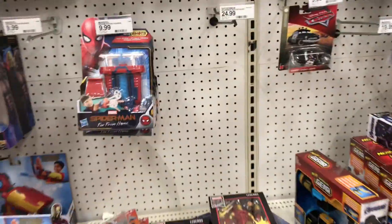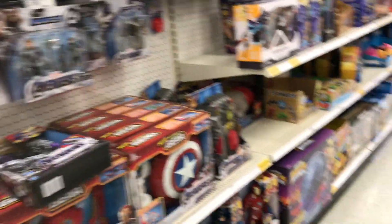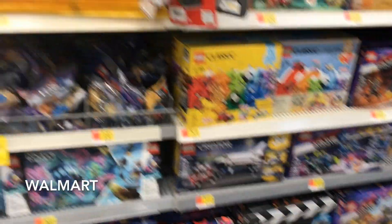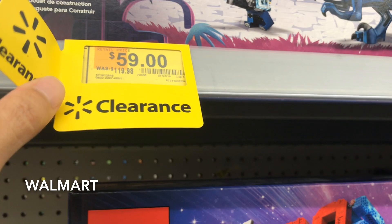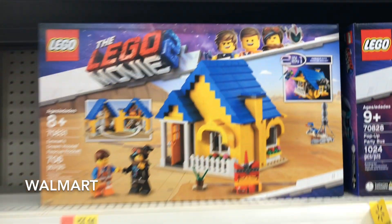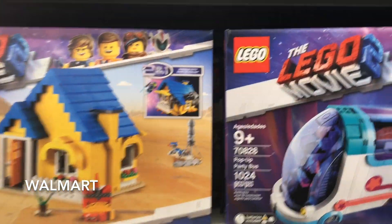Anyway, I'm going to have to pick most of those up. That's it for right here. Alright, let's go ahead and head out. Starting to see a deeper clearance on some of this stuff. Like this one right here — 1,187 pieces for only $59. That's not bad. If it gets a little bit more clearance, I'll definitely chop that.